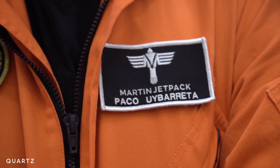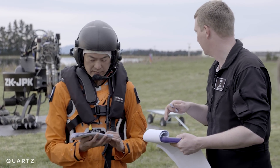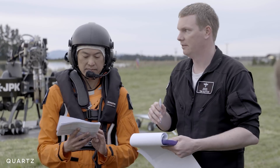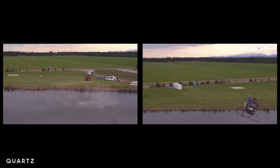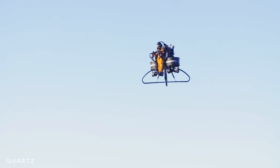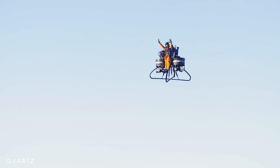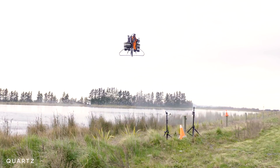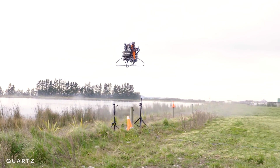This is Paca Uberetta, a Martin Jetpack test pilot. He's flown the new machine dozens of times. The computerized stabilizers, he says, make it very easy to control. It's almost the mix of riding a motorcycle and piloting with a blend of surfing. We don't want to make this an aircraft that requires months and years of training — we want to make this an aircraft where everyone can eventually get to it.